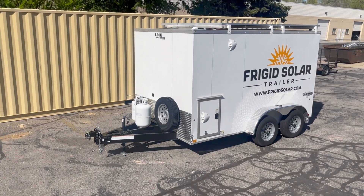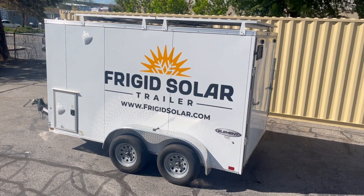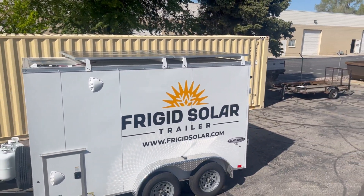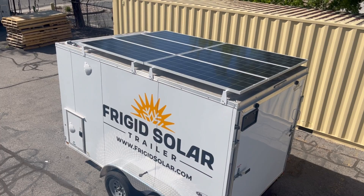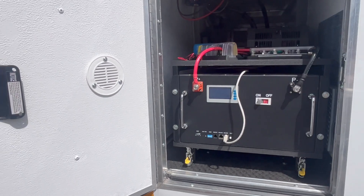The Frigid Solar Trailer is a mobile refrigeration option powered by the sun. It can provide nearly endless refrigeration without the need for grid power or an additional portable generator. Its primary power source is 1200 watts of solar panels mounted to the roof. These panels charge a large battery and can provide more than enough power for the system under most operating conditions.